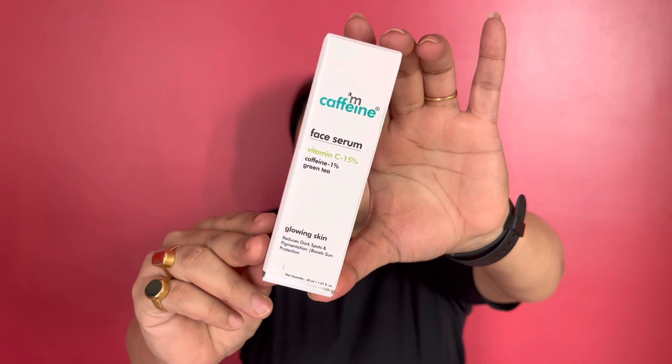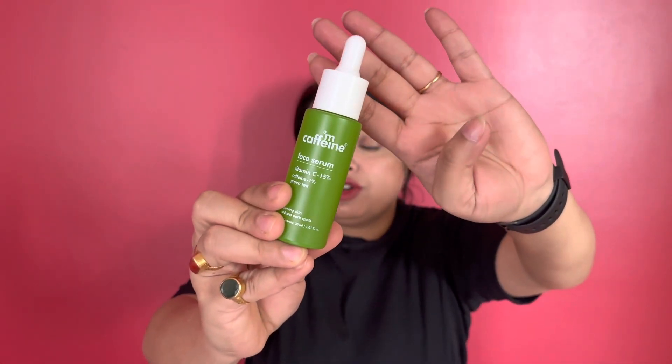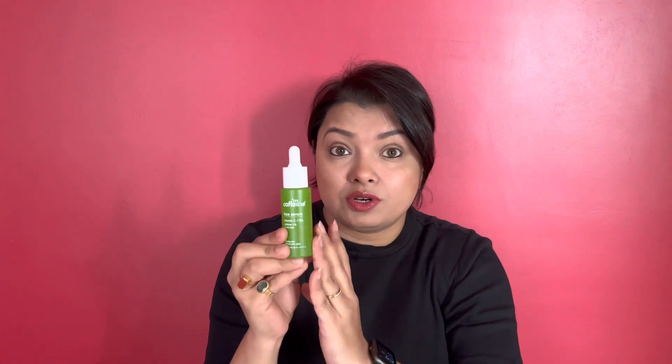Here is the entire packaging of the product, and this is how the inner packaging looks. It is a tinted green-color bottle because Vitamin C is meant to be stored in a tinted bottle and we should keep it away from sunlight. It has 15% Vitamin C with 1% caffeine.